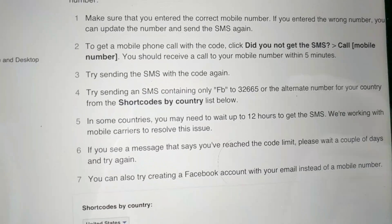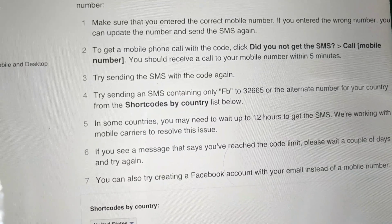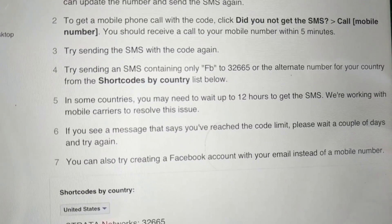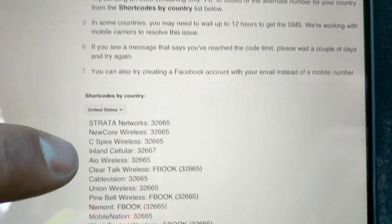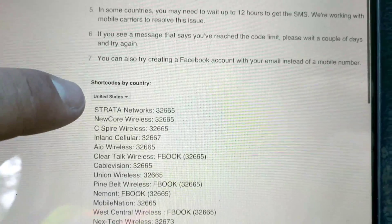You can also try sending an SMS yourself to the Facebook number 32665, but be careful — data and texting rates will apply. In some countries it may take up to 12 hours, which is pretty frustrating. They also list codes for each country if you need them.